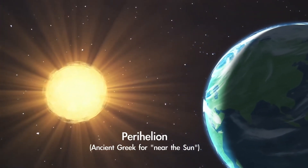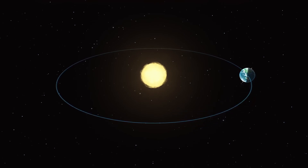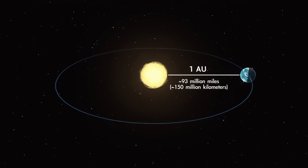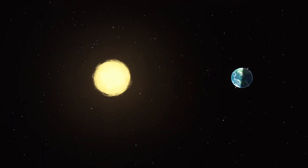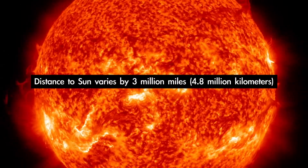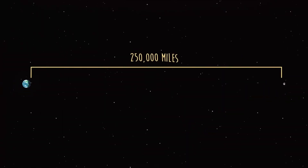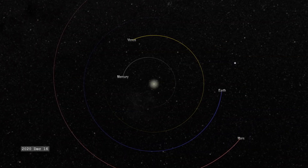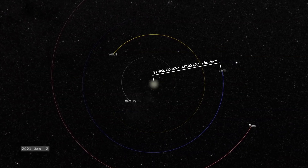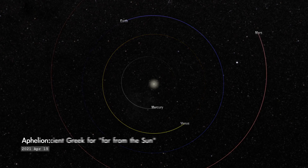You may have learned in school that Earth orbits a certain distance from the Sun and that its orbit is nearly circular. The average distance from Earth to the Sun is called an astronomical unit. But since our orbit is not a perfect circle, sometimes we're a bit closer to the Sun and sometimes farther away. In fact, our distance from the Sun varies by around 3 million miles over the course of the year — that's nearly 13 times the distance from Earth to the Moon. At perihelion, Earth will be around 91 and a half million miles from our local star.